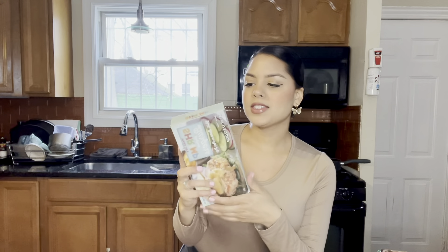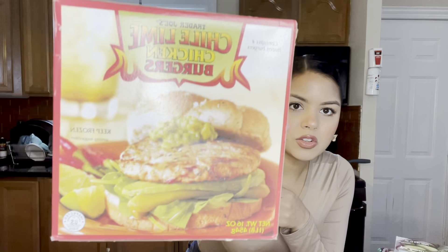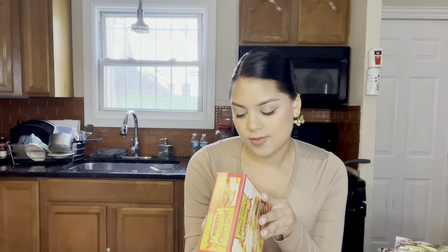I also grabbed these chili lime chicken burgers — never had these before either, so we'll see. The ingredients are ground chicken, onions, bell peppers, garlic, cilantro, natural flavor, salt, lime juice concentrate, and red pepper flakes. It comes with four frozen burgers and it sounds amazing. I'm really excited to try these.